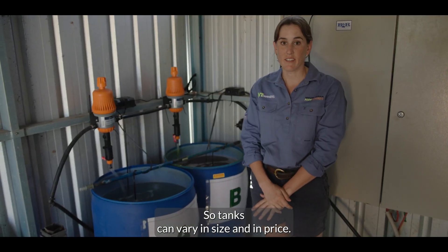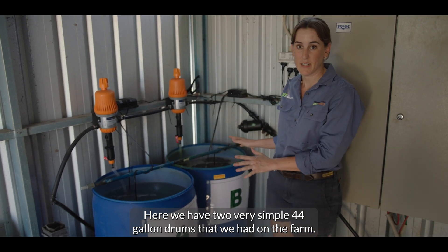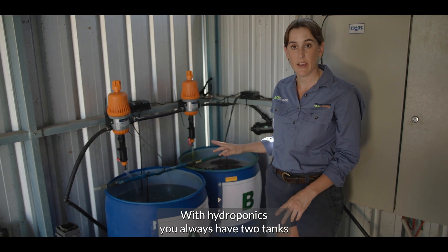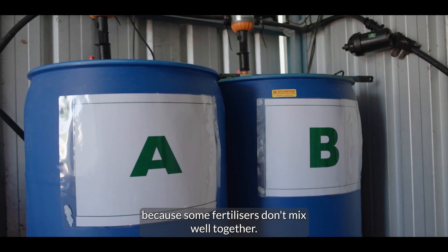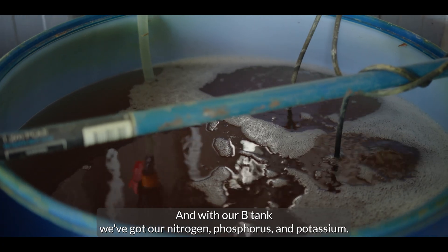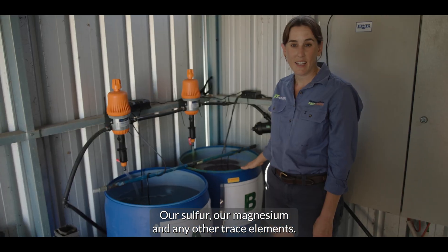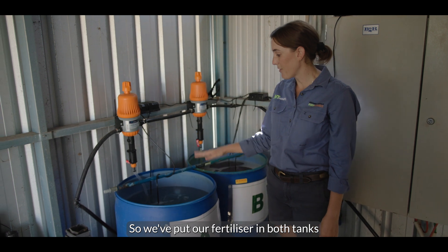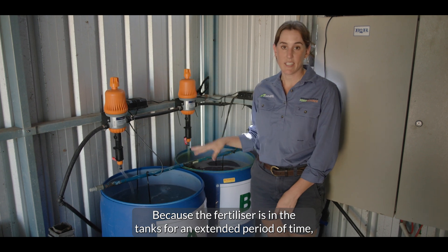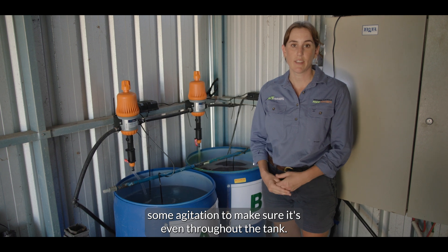Tanks can vary in size and in price. Here we have two very simple 44-gallon drums that we had on the farm, and we're using them as an A tank and a B tank. With hydroponics you always have two tanks because some fertilizers don't mix well together. In our A tank we have calcium nitrate, and in our B tank we have our NPK, sulfur, magnesium, and any other trace elements. We put fertilizer in both tanks at a rate recommended by our agronomist. Because the fertilizer is in the tanks for an extended period of time, it does require some agitation to make sure it's even throughout the tank.